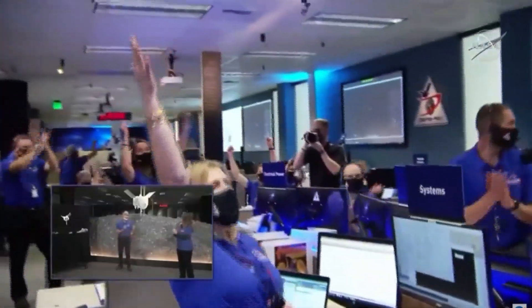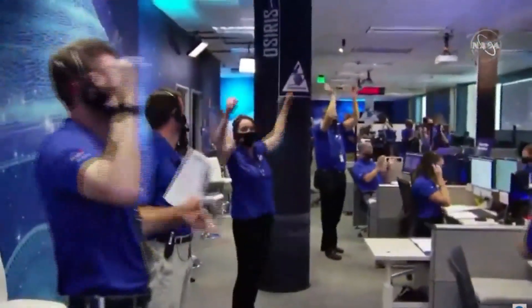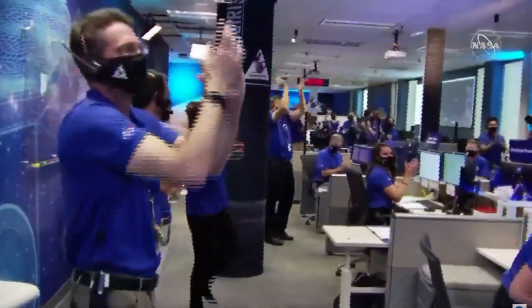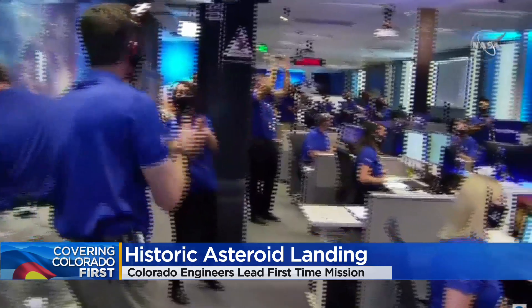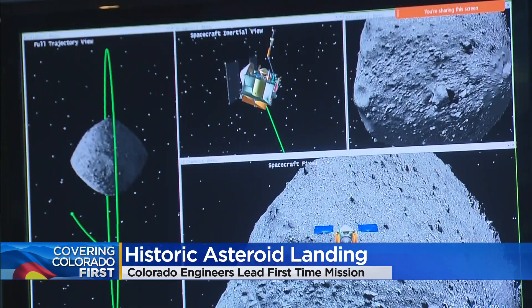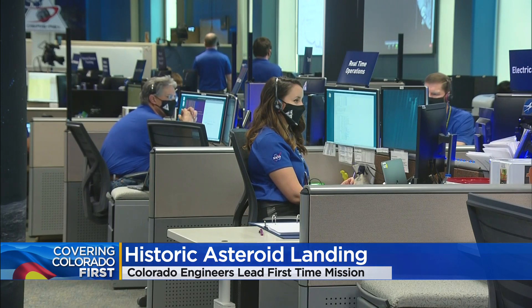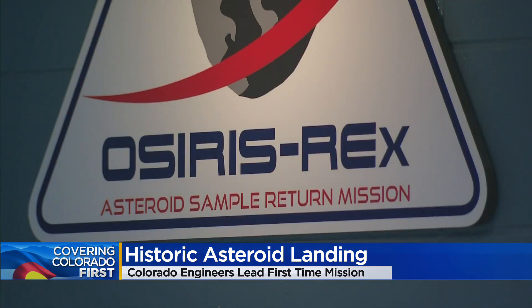We're going in. Touchdown declared. The mission was a success and actually went off better than planned. This was a day that has been in the making since the launch of OSIRIS-REx in 2016. The spacecraft has been orbiting this asteroid ever since, trying to find the best place to attempt a tag, or touch-and-go, and then collect a sample.